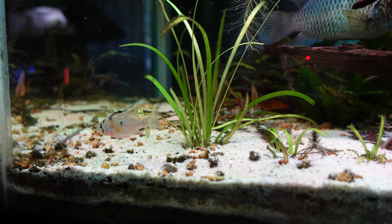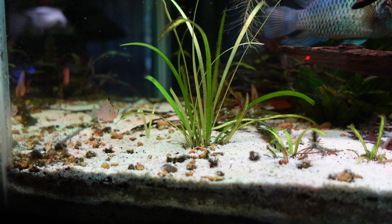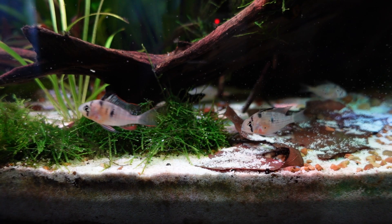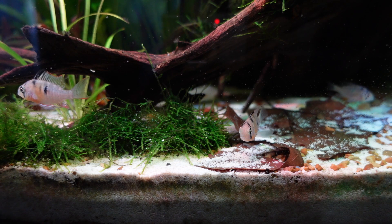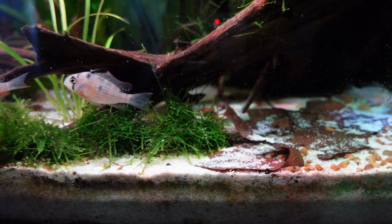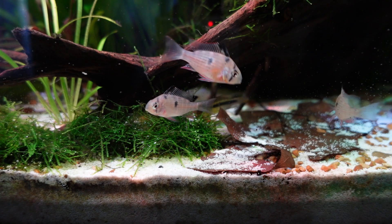They have a way of moving that is unique to most fish — a stop-and-go type of swimming style where they move across the substrate and then suddenly stop, doing this repeatedly in short bursts, which is very fascinating to watch.